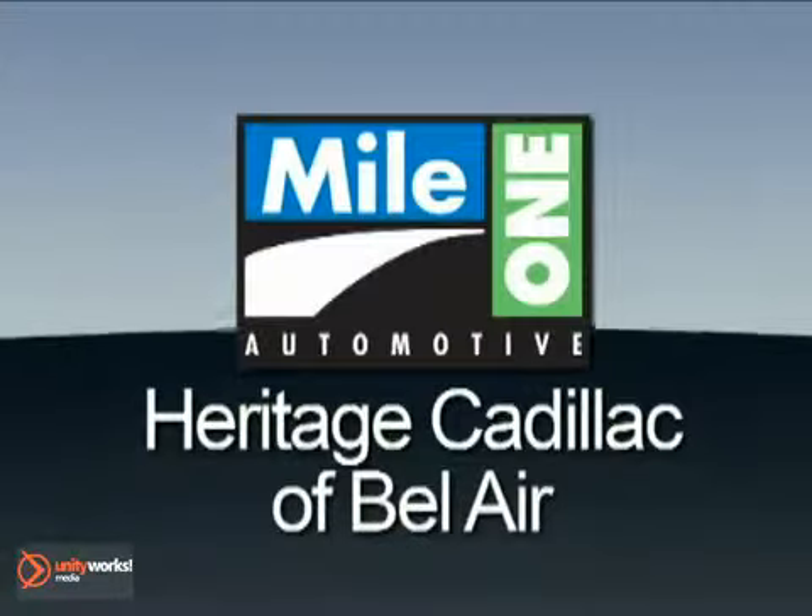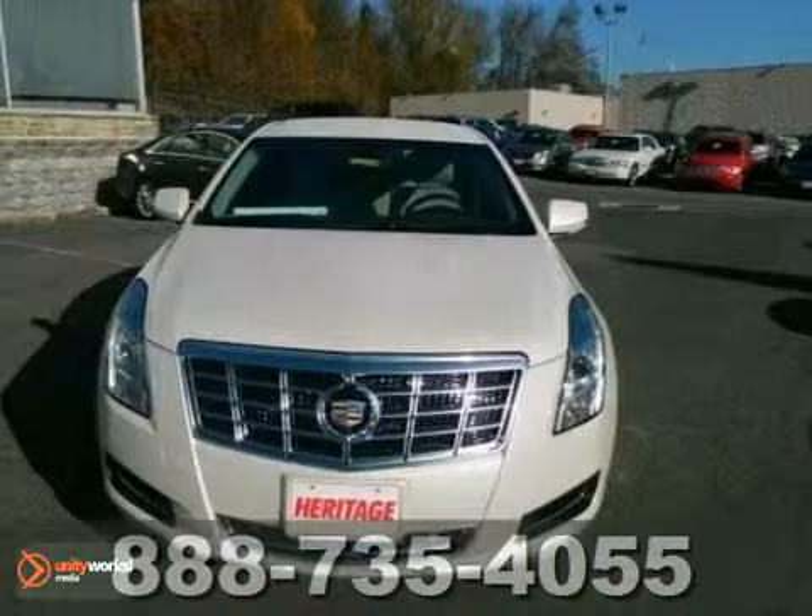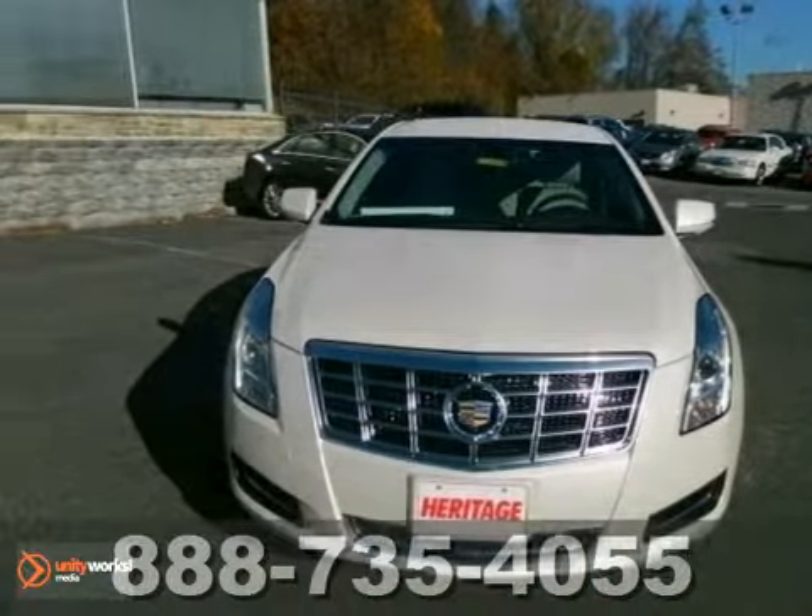Mile One Heritage Cadillac of Bel Air, here's the vehicle for you. Here's a 2013 Cadillac XTS.